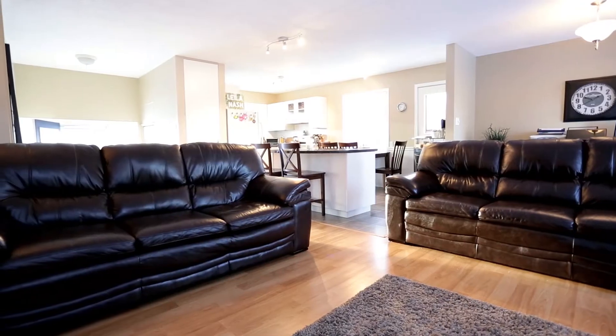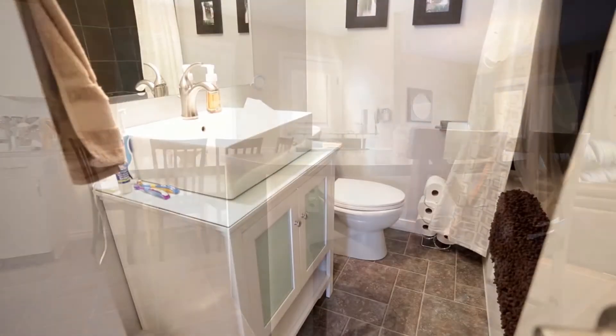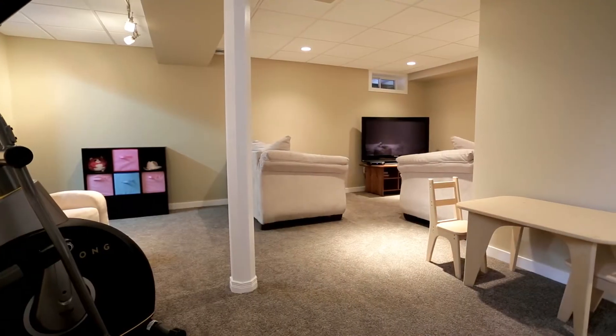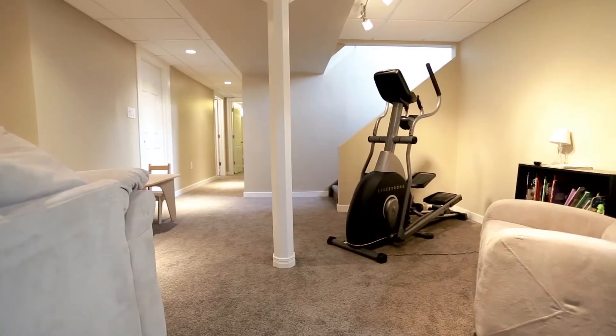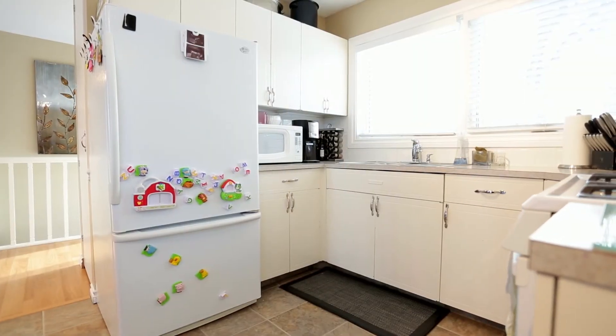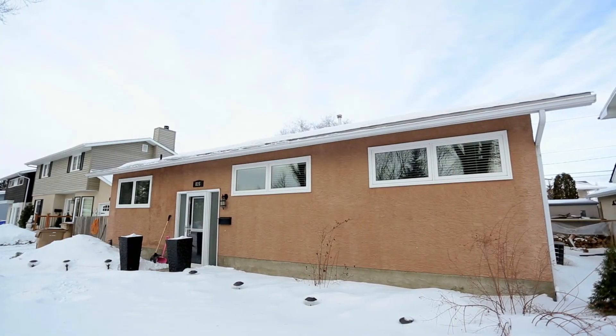This home also has numerous upgrades including new windows, freshly painted, renovated bathrooms throughout, and a professionally finished basement that boasts an R-26 rating with exterior walls fully braced. All appliances, window coverings, and great neighbors included. Call Joel Hunter today for more information.